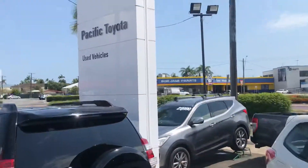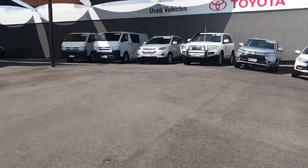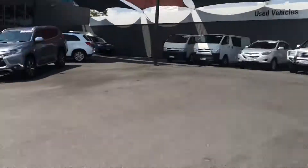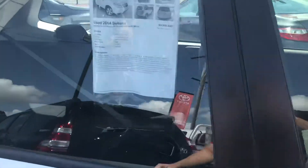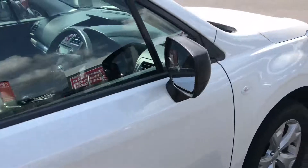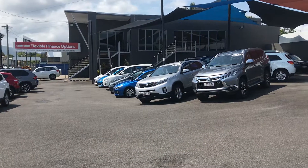A bit more about us — we do offer finance, and I'm happy to chat about that if need be. We've got a few more of our cars around here; we've got around 170 vehicles at the moment across the two yards, so it's a very big operation. That's the information you saw online — any more info you need, please don't hesitate to ask. Thanks for watching.